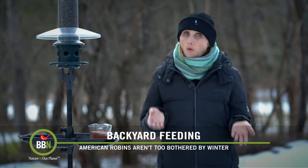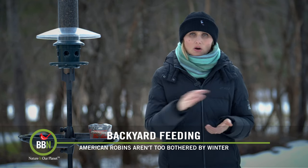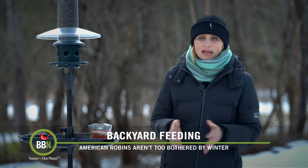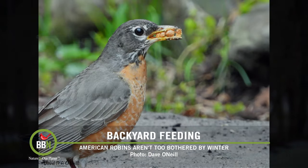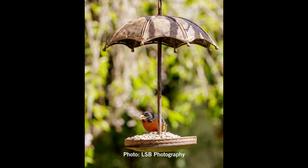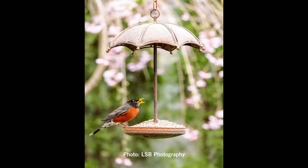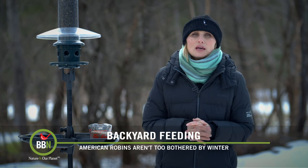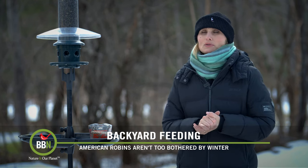I just went for a walk in our neighborhood woods and noticed that all the berries are gone, so there's basically no natural food left. But remember, last year Dave O'Neill from Ontario sent us pictures of his American robins eating shelled peanuts, and Steve Bigler from the United States took pictures of his robins eating hulled sunflowers. It looks like American robins are adapting, so maybe there are things we can do to help them through the winter.